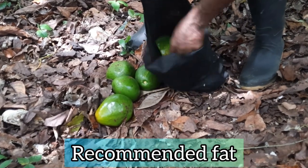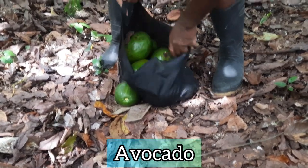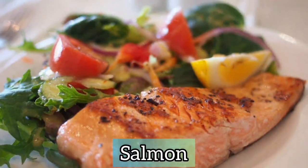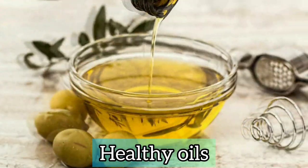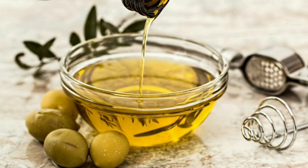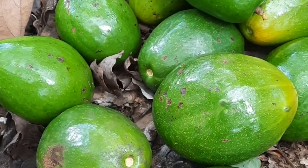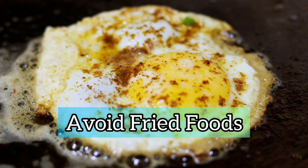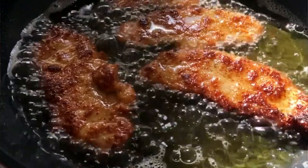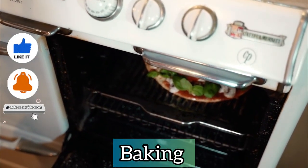The recommended fat for diabetics is fat found in things like avocado, nuts, salmon, seeds, and healthy oils like olive oil and coconut oil. But even though these are good for diabetics, too much can spike blood sugar levels. Avoid fried foods and use cooking methods like baking, grilling, and steaming.